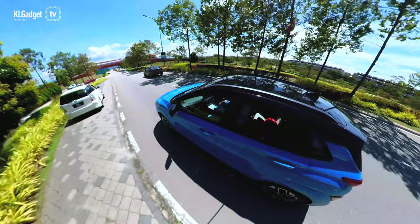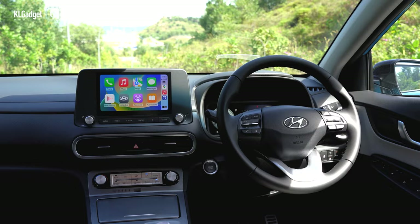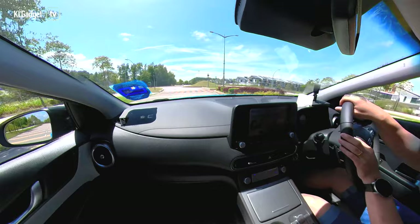Ultimately, the learning curve about driving the Kona Electric is really about making sure that you have sufficient power to cover the mileage to your next destination. You will also need a travel plan to stop by charging stations when necessary, and most importantly, you need the time to wait for the car to charge. It is a discipline that will eventually become a habit, rather similar to filling up your car before going on a road trip.